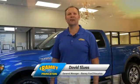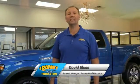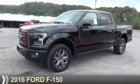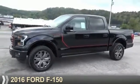Hi, I'm David Sluss, General Manager at Ramey Ford in Princeton. I'd like to thank you for taking time to look at this vehicle. Presenting the 2016 Ford F-150.